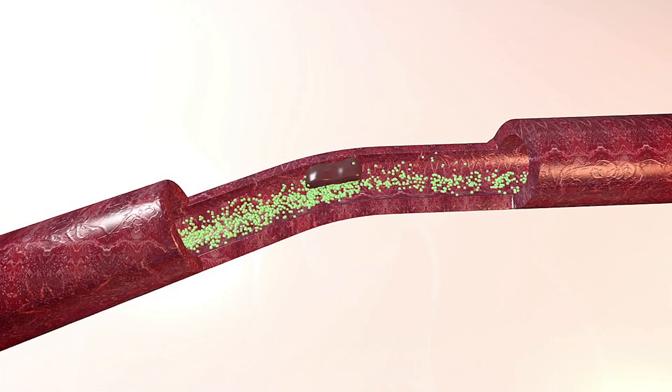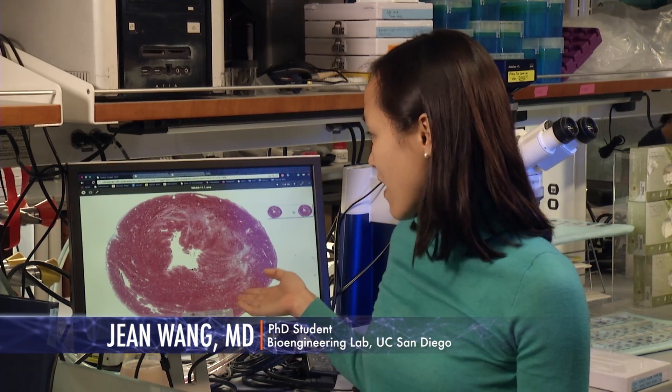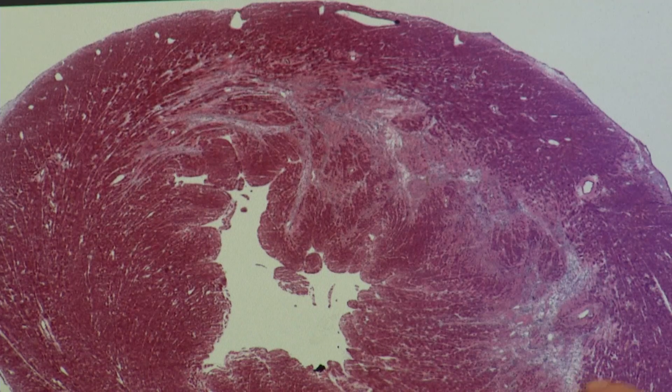A heart attack is really a single event where the blood supply is blocked to that downstream tissue. So here we have a cross-section of the heart. In the pink, the dark pink, are the healthy cardiomyocytes, or heart cells. In the lighter part is where the heart attack has occurred. So we're looking at coming in maybe a month or a couple months after that process has happened to try to help reverse it and prevent further damage.